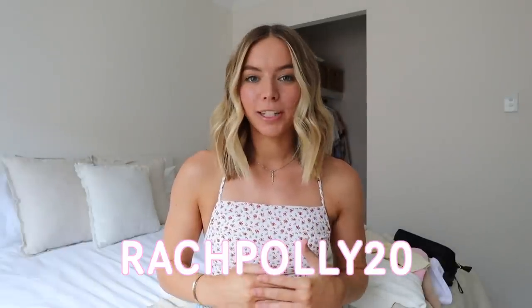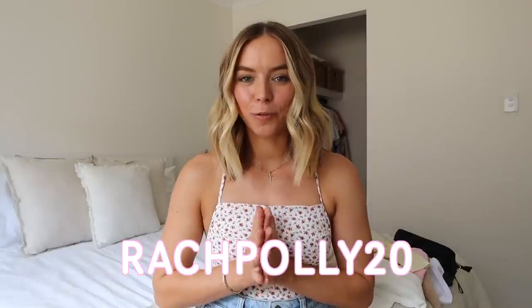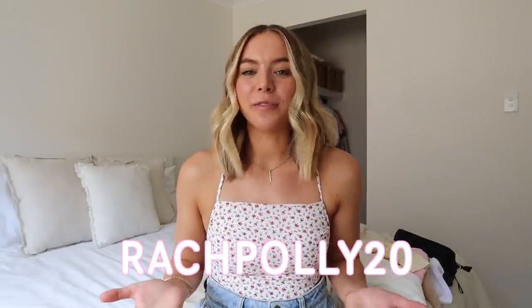Hello my sweet friends, welcome back to another video. Today I have a bit of a clothing haul to show you guys. Everything that I'm showing you is from Princess Polly. I'll leave the link to the website in the description and they've given me a discount to share with you guys which is RachPolly20 and they'll give you 20% off. Please send me a little screenshot of your cart when you make an order because I would genuinely love to see what you pick out. I get messages like that all the time and I just think it's so fun seeing what you pick out and it gives me a little bit of inspo for my next order as well.